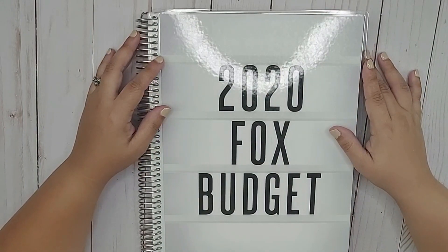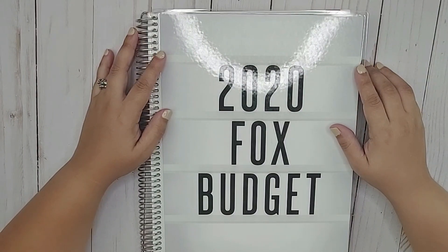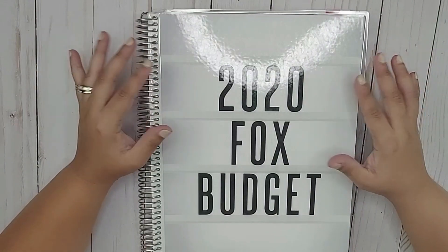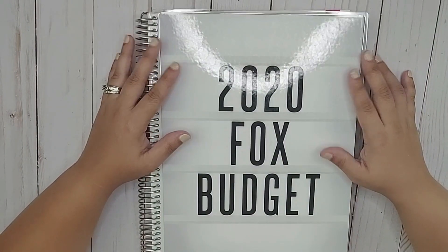Hi everyone, welcome back to my channel. My name is Melanie and this is Our Budget Life. If you're new here, thank you so much for stopping by. Remember to click that subscribe button and the notification bell so that you don't miss anything. If you're a returning subscriber, thank you so much for stopping by — I really appreciate your support.